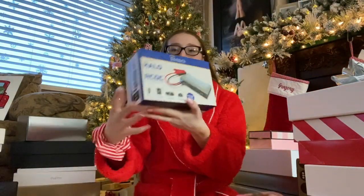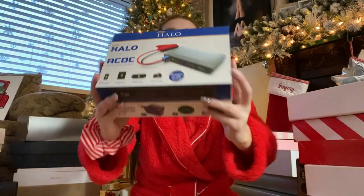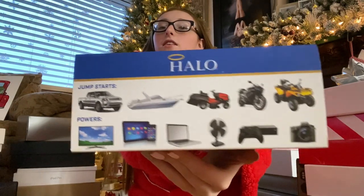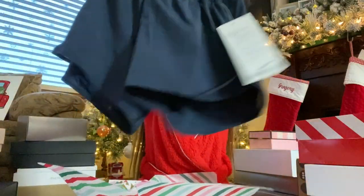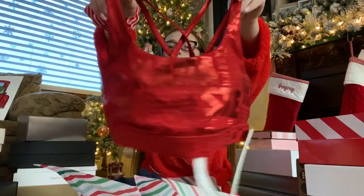Now I'm going to start with my actual gifts. First thing I got is this halo charger — it's a big charger and you can charge all of these things with it, put it in your car, and it's rose gold. I got these Lululemon shorts — they're navy blue — and then I got this top in red and it's all sparkly.